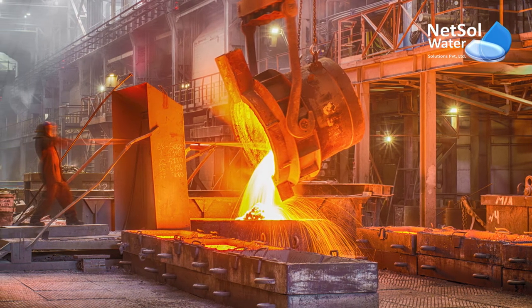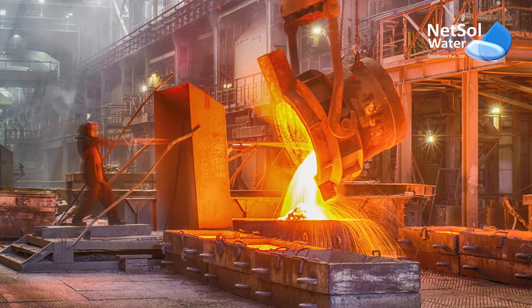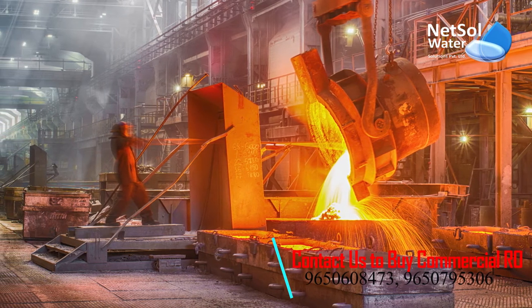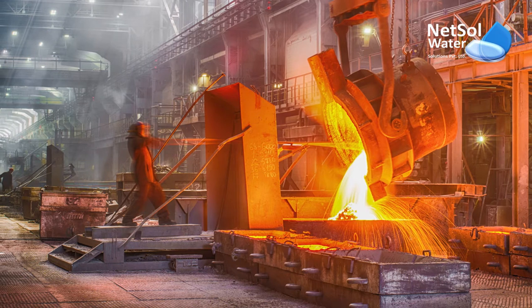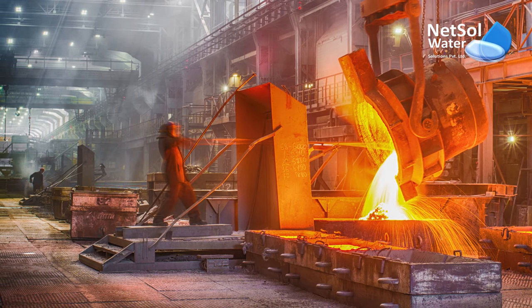The metal working sector is made up of several enterprises that are highly diverse from one another. For example, metal fabrication comprises all sorts of metal construction such as pipes, plates, bolted, riveted and welded components, and boiler making is another area.